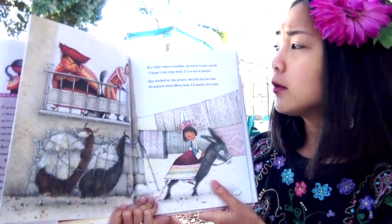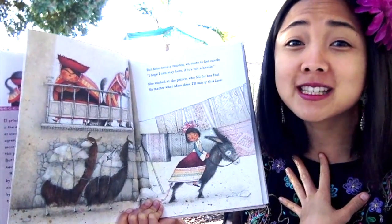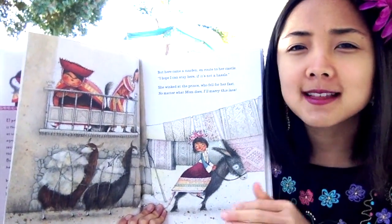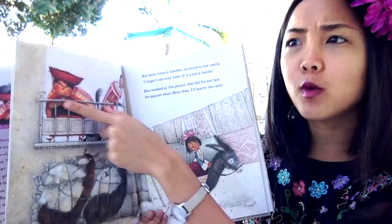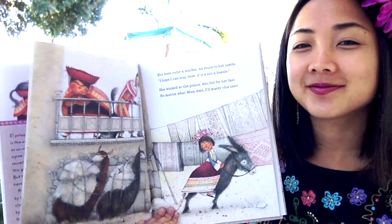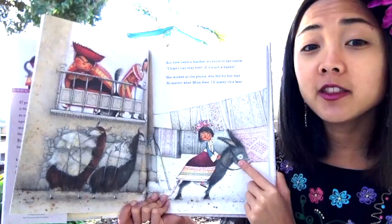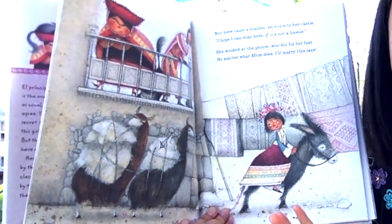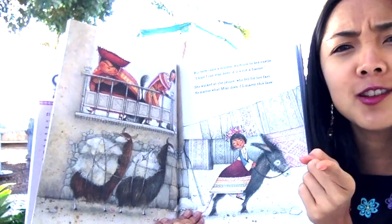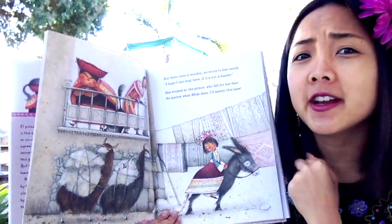But here came a maiden — a girl — en route to the castle. 'I hope I can stay here if it's not a hassle,' she said. She winked at the prince, who fell for her fast. 'No matter what mom does, I'll marry this lass,' he says. The girl is riding on a donkey, and these animals with really long necks carrying wool on their backs — do you know them? Not a giraffe, but a llama. There are a lot of llamas in Peru.